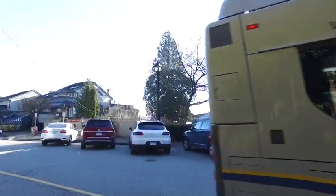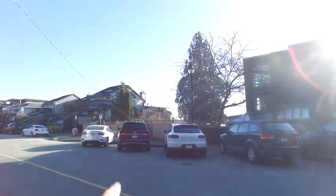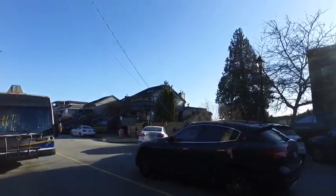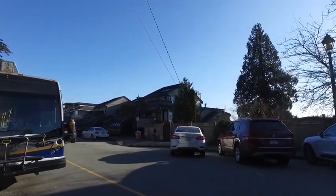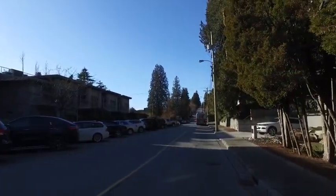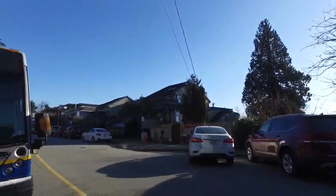Just so you know, right over here is West Van Daycare. You saw how much of the road that bus just consumed. An articulated bus is barreling down this road.